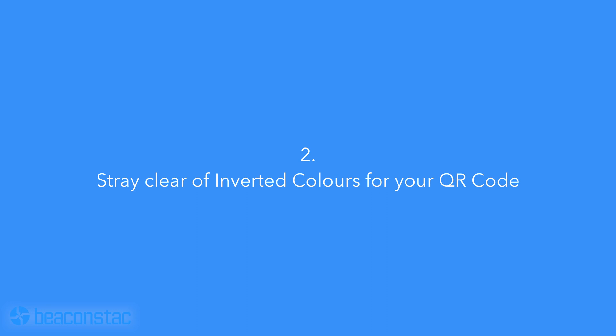Number two: stay clear of inverted colors for your QR code. Inverting colors might look aesthetically pleasing, like going for darker backgrounds with lighter foregrounds, but it can hamper the scannability of your QR code. For an efficient working QR code, check the scannability of the QR code while customizing it, as we do at BeaconStack.